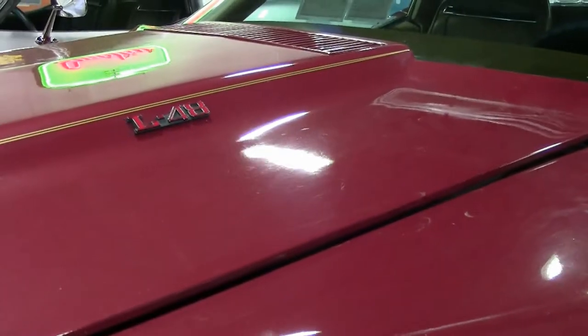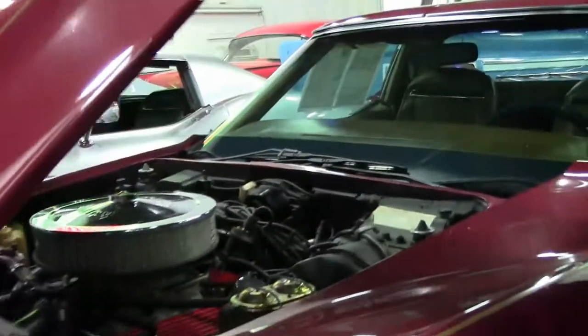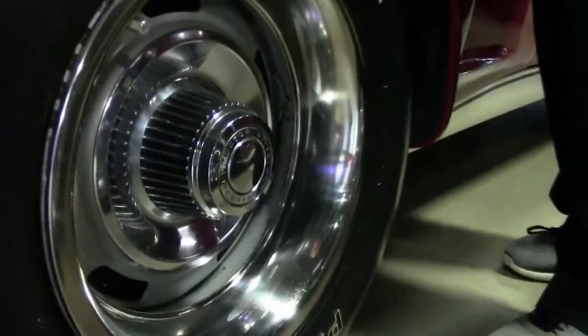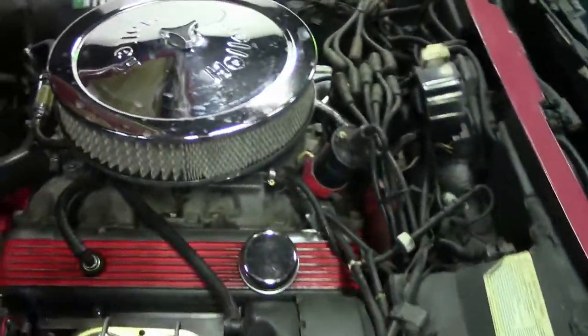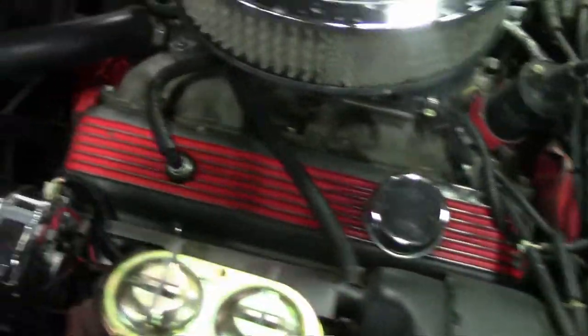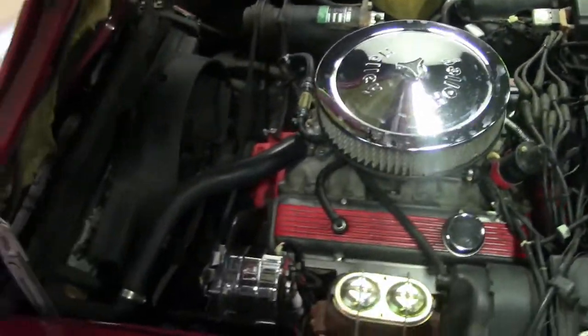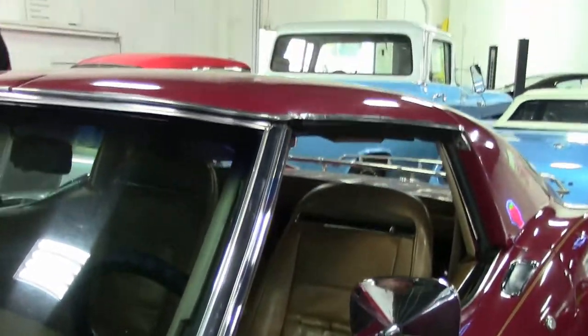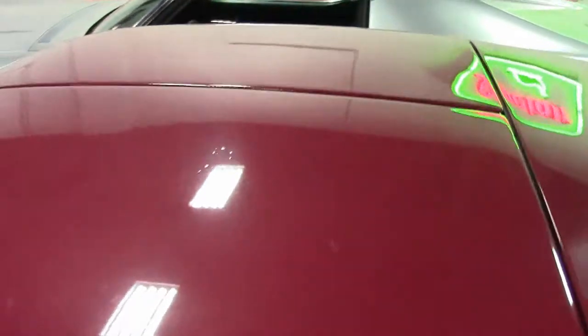The car runs and drives beautifully, no issues. Our caps and bands are in very good shape. This is an automatic car — numbers matching 350 L48, 190 horsepower.